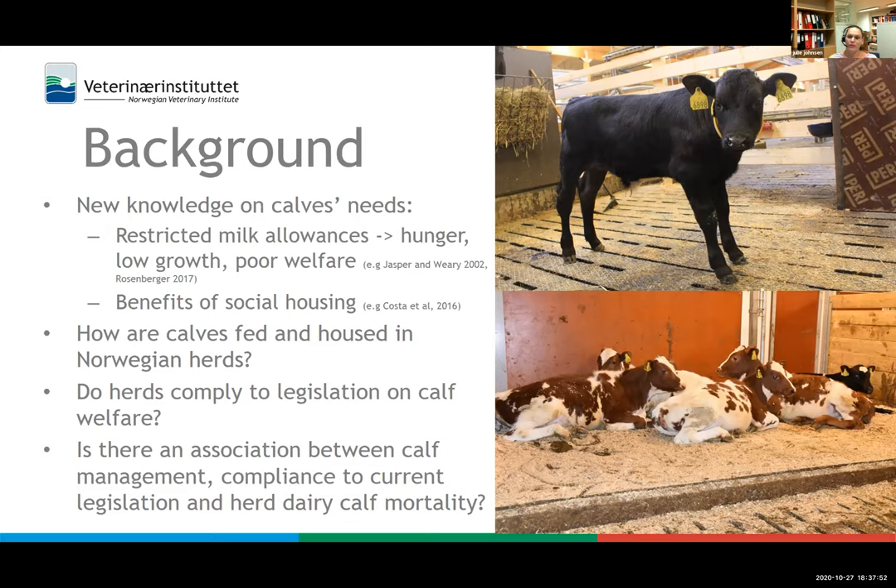We also wanted to know whether most dairy herds in Norway comply with legislation relevant to calf welfare during the pre-weaning period. Minimum standards in Norwegian legislation state that calves should be fed twice daily, should have access to soft and insulated lying spaces, and can only be housed in single pens for a maximum of eight weeks. We also wanted to find whether there is an association between calf management, compliance to current legislation, and herd dairy calf mortality as a crude indicator of calf welfare.